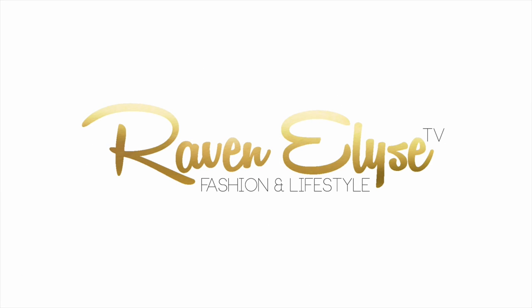Raven Elise TV. Hey guys, what's up? It's Raven. So as promised, I am here with my Ipsy goodie bag haul. This is the goodie bag that I got in LA when I went to Generation Beauty. I went to the little pre-cocktail party at Ipsy Studios and they gave us these huge goodie bags.